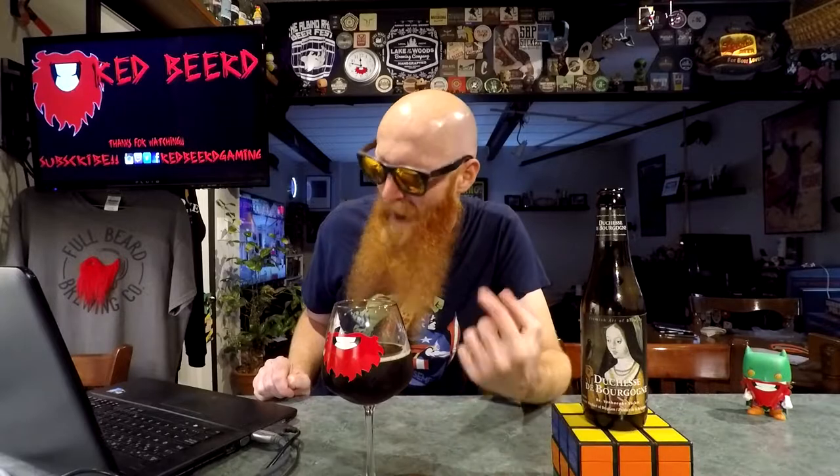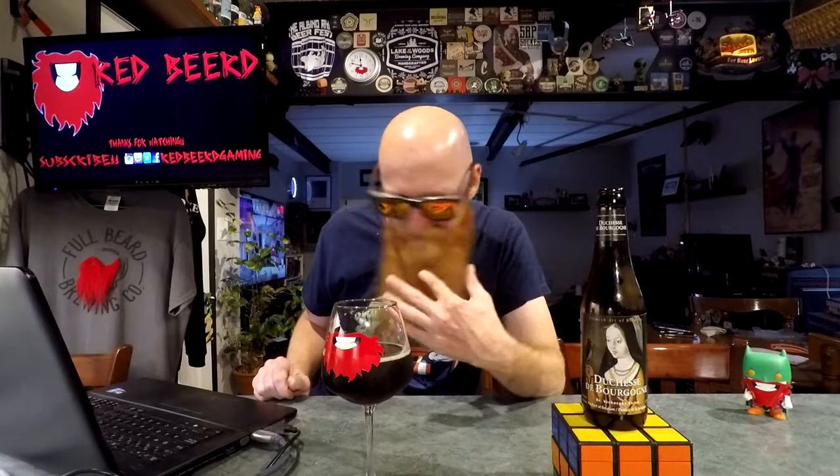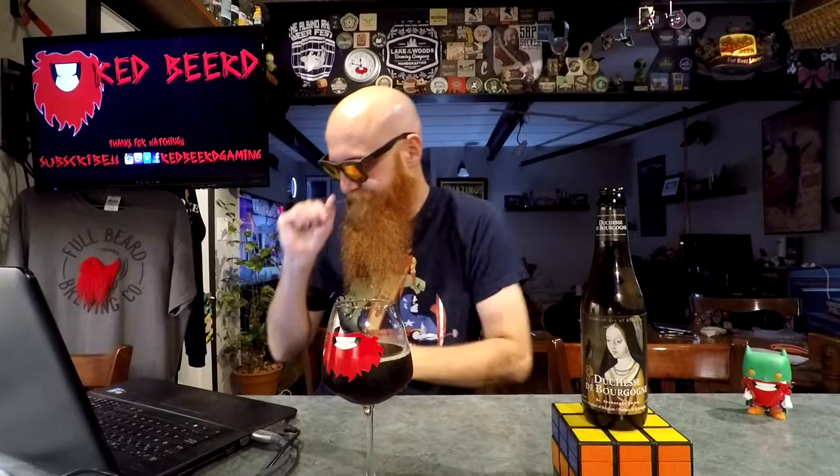It's such a stupid thing to bite your tongue. I'm 38 years old — my tongue has been in my mouth with my teeth for that length of time. The tongue should be well aware of the positioning of the teeth at all times and not get in between them as they're closing. Pisses me off.